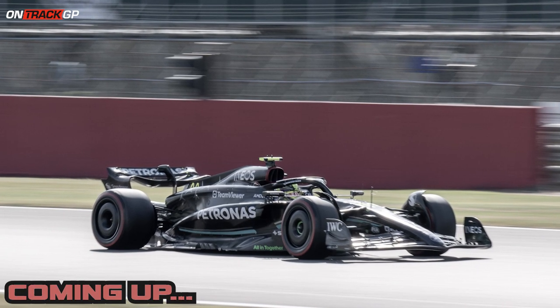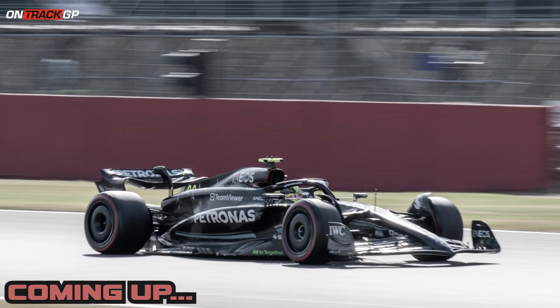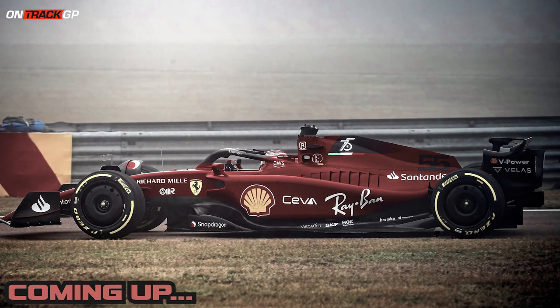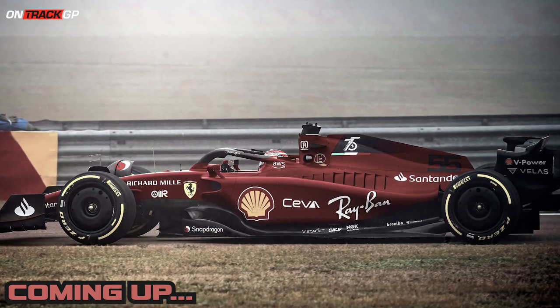Now with the downforce comes g-force. As the drivers are going around those corners at such high speeds, they're experiencing — sometimes at some circuits — up to 5g, five times the force of gravity on their bodies.